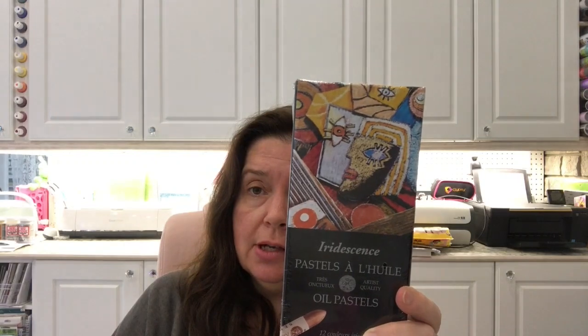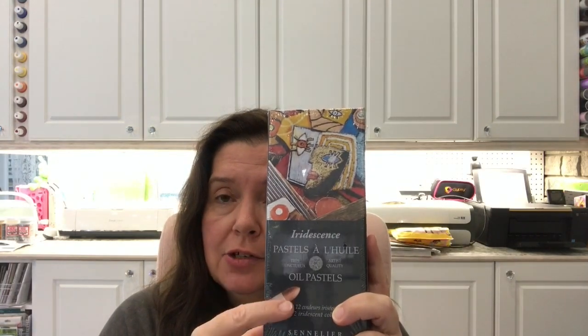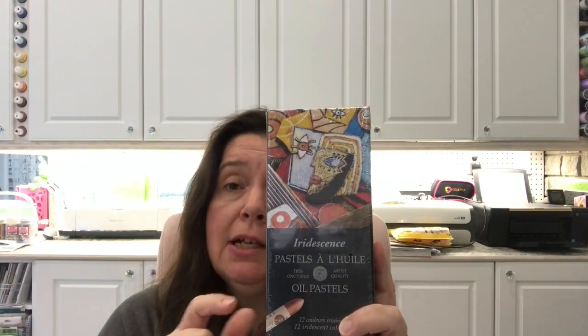I also found Sennelier iridescent metallic pastels. Sennelier is one of my favorite brands, and I love their pastels. I already had a small set of six of the iridescent colors I found in Canada, but this set has 12. The other six I didn't have. With the back-to-school sale it was still such a bargain to buy the whole set there — these are oil pastels in beautiful metallic colors.